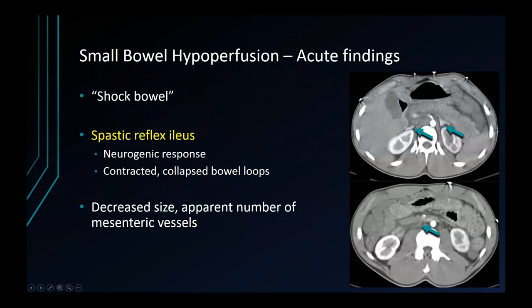This can be a finding in acute small bowel hypoperfusion. We're used to thinking about shock bowel in these patients, and that's certainly a manifestation as well. But one finding you should look out for is that of spastic reflex ileus, which is a neurogenic response to ischemia manifesting with contracted, collapsed small bowel loops and potentially decreased size and number of the mesenteric vessels.